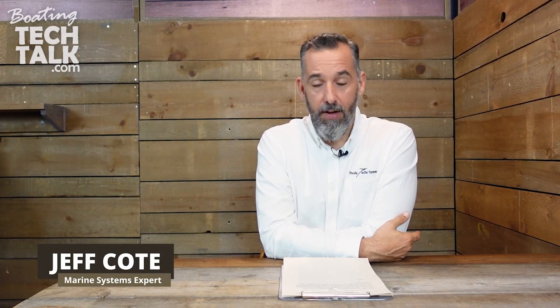Hi everyone, welcome to another session of BoatingTechTalk.com. We've got a question from a fellow boater named Rick. Rick asks: on minimally sunny days, should I run the generator charger to maximize full charge and then let solar maintain? Or should I let solar charge and run the generator charger to complete the cycle to 100% in the afternoon?